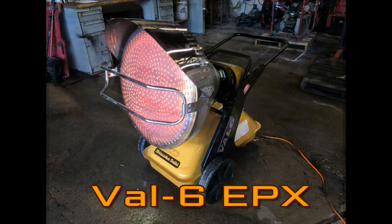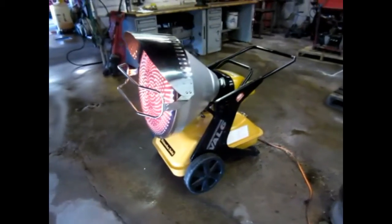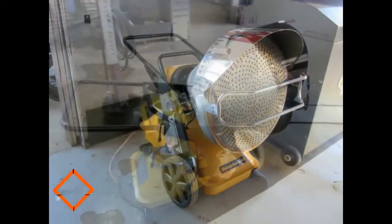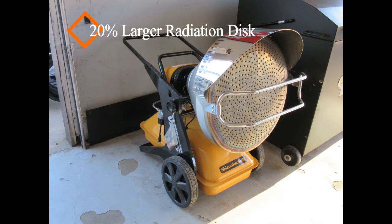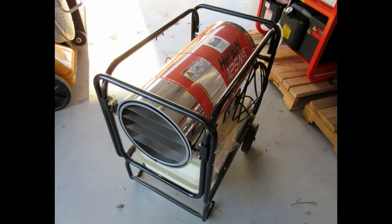The EPX is the most powerful fuel oil Val 6 model with an output of 140,000 BTU, while maintaining the efficiency and cleanliness of the smaller KBE-5L. Running off of kerosene or diesel, the unit has a two-stage motor allowing the user to select between 140,000 or 100,000 BTU. Off of the 15.4 gallon tank, the EPX will run on high for 15 hours.